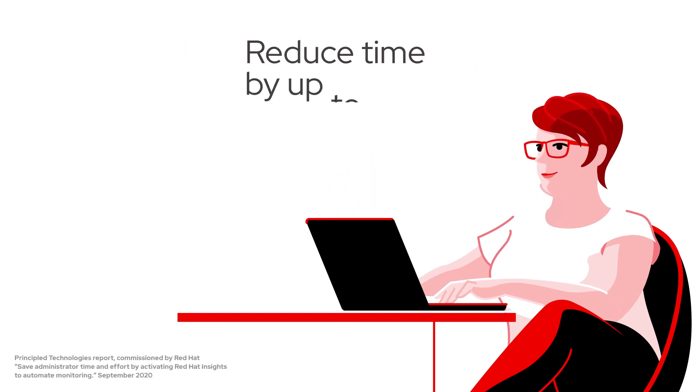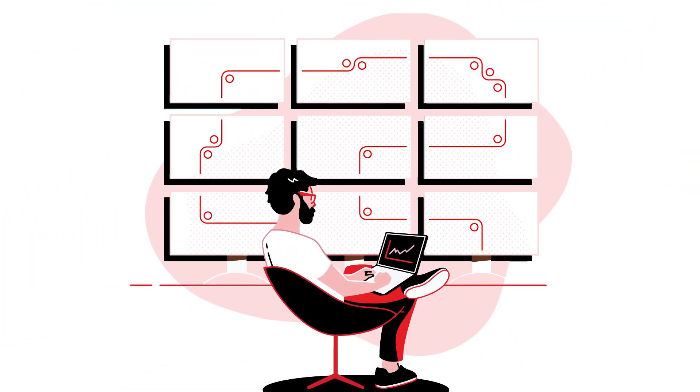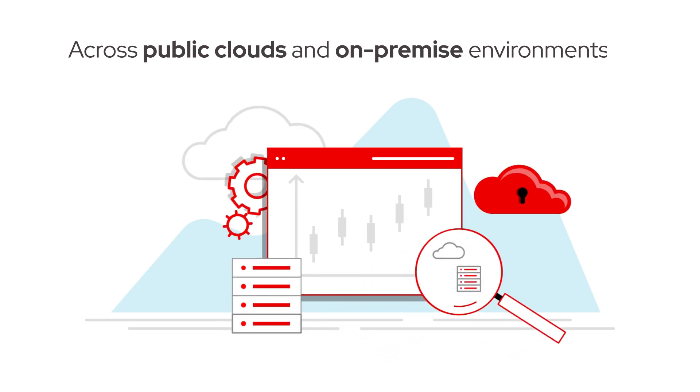Red Hat Insights reduces the time it takes to perform many of these duties by up to 96%. With Red Hat Insights, you can analyze and manage Red Hat Enterprise Linux implementations at scale and across various public clouds and on-premise environments.